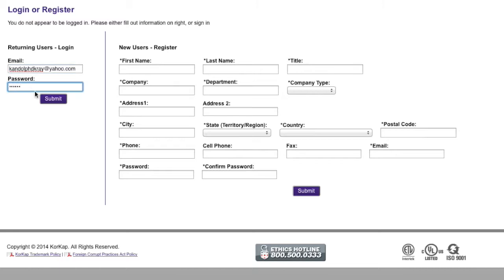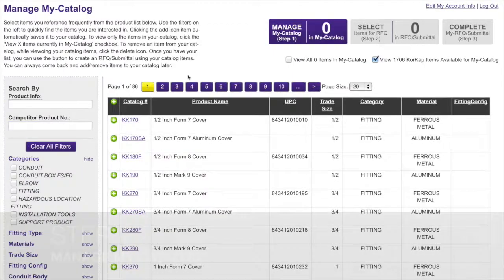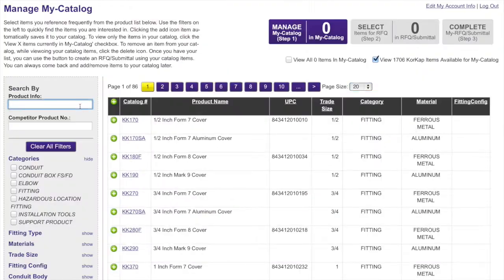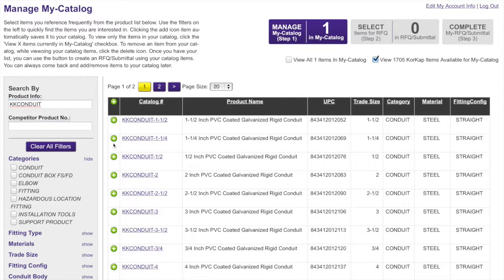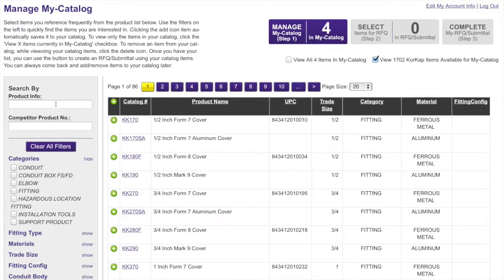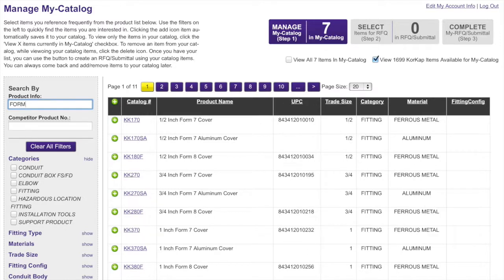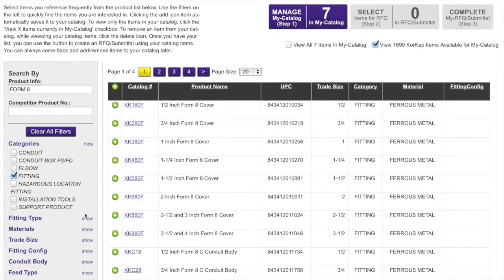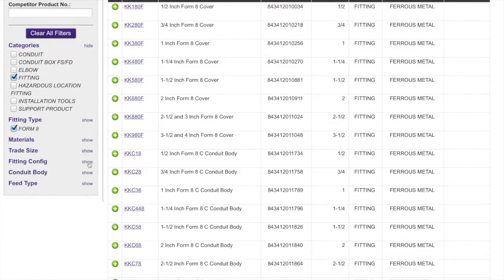Once logged in, users create and manage their catalog using the familiar search and filters of the product catalog. This provides ready access to the user's most frequently specified products. Items can be searched dynamically by entering catalog numbers or keywords into the search box and by using the search filters on the left. Combinations of both can produce fast and accurate results.